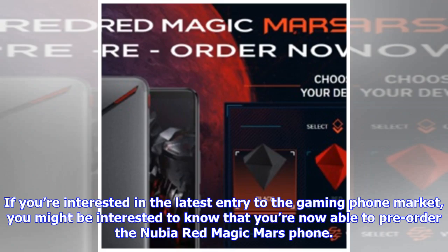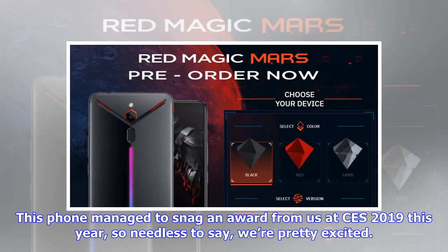If you're interested in the latest entry to the gaming phone market, you might be interested to know that you're now able to pre-order the Nubia Red Magic Mars phone. This phone managed to snag an award from us at CES 2019 this year, so needless to say, we're pretty excited.